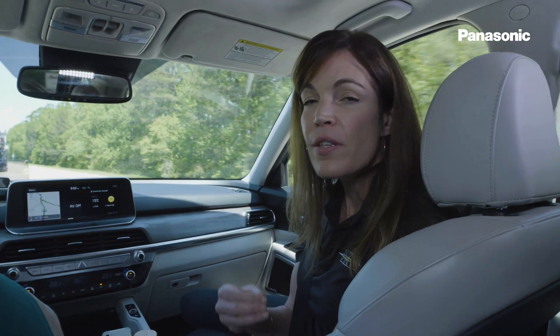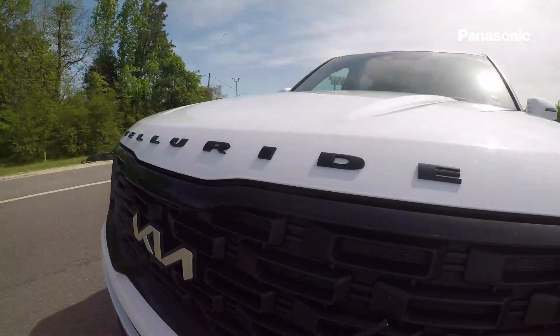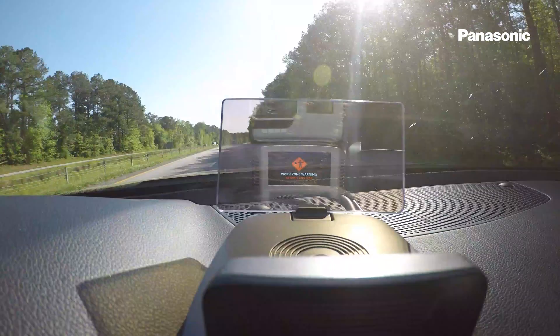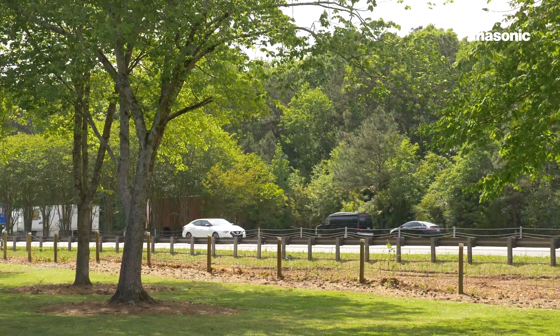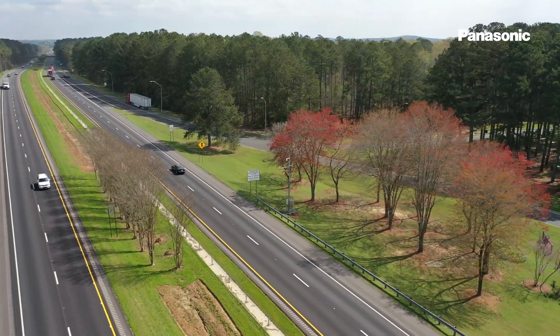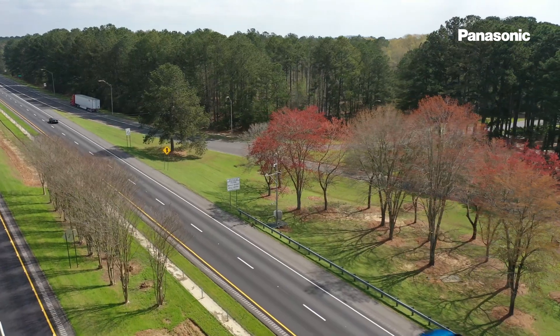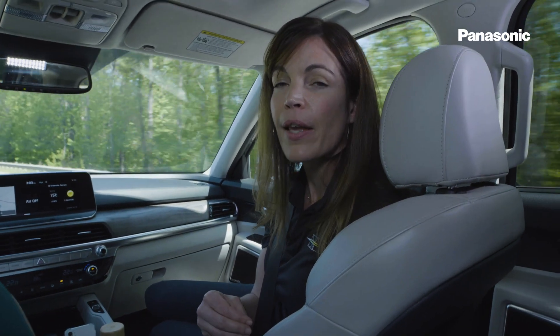This is just the tip of the iceberg. As more vehicles become connected and as we have larger and larger systems of data, ultimately that's what we're all striving for — how do we eliminate deaths and crashes in transportation. We're leading the way here in Georgia with this VitaX technology and the partnership between Georgia DOT, the Ray, Panasonic, and Kia.